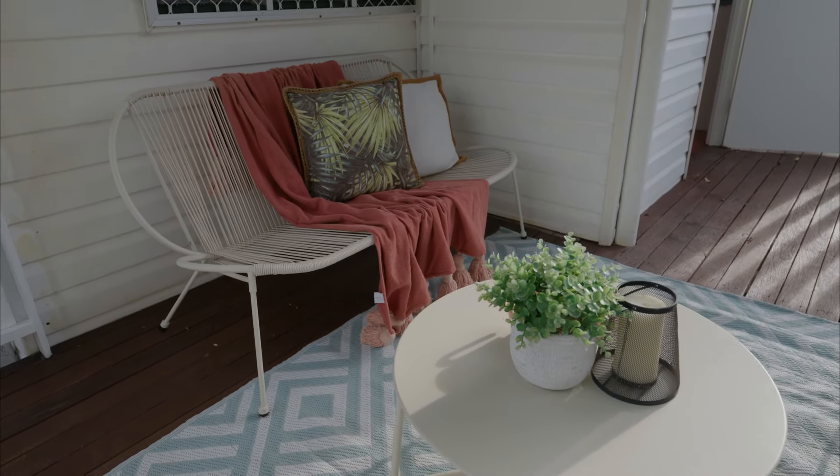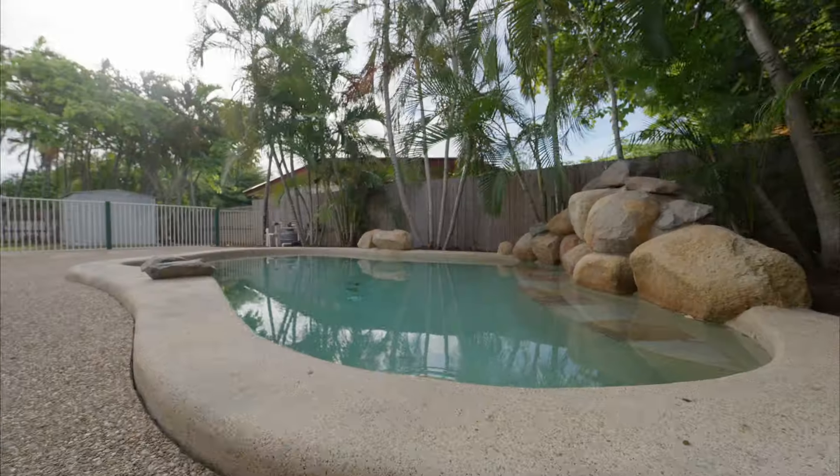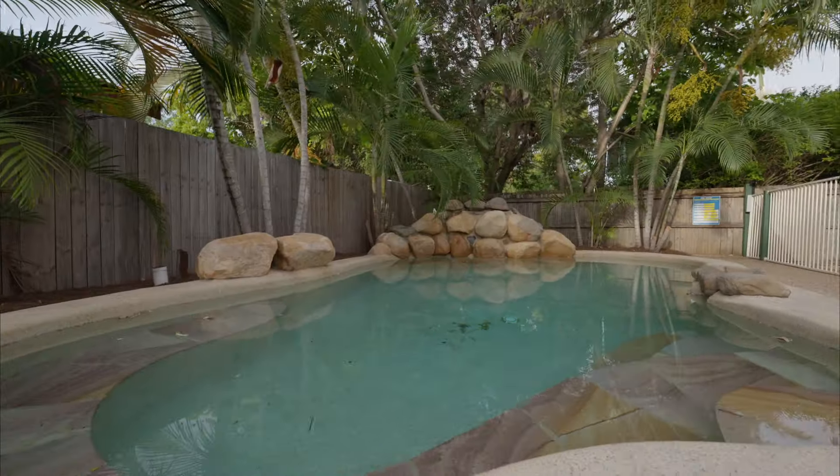The absolute highlight here is this concrete pool. Enormous in size and framed perfectly by the established gardens, this is the prime destination all year round for friends and family.